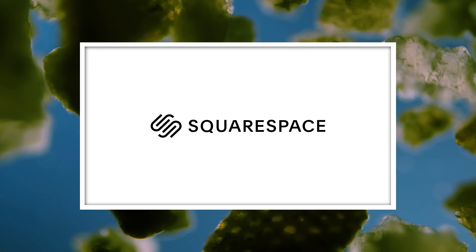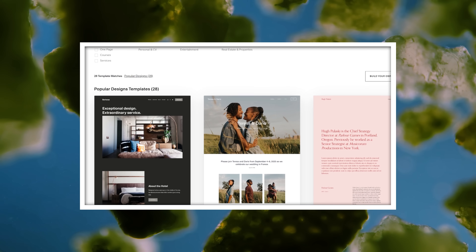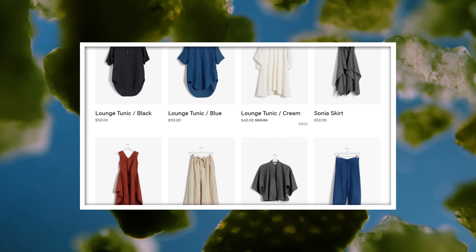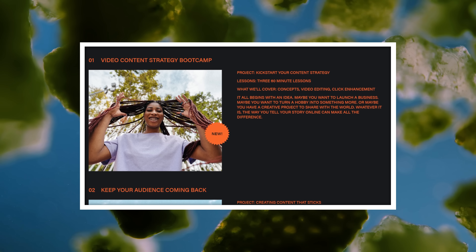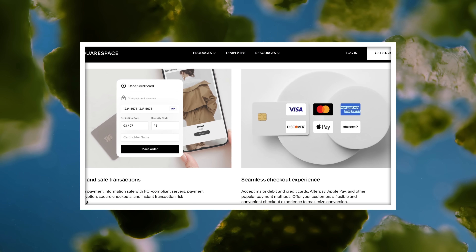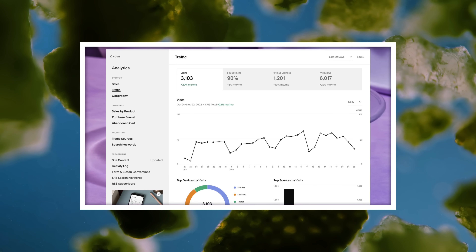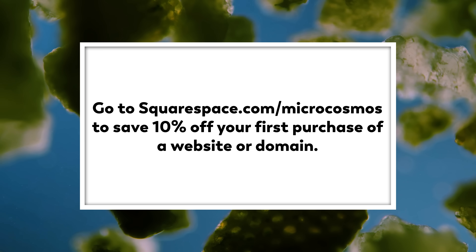Thank you to Squarespace for sponsoring this episode. Squarespace is a powerful all-in-one platform for entrepreneurs to stand out and succeed online. Whether you're just starting out or managing a growing brand, Squarespace makes it easy to create a beautiful website, engage with your audience, and sell anything from products to content to time, all in one place, all on your terms. If you want a place to organize and share beautiful video content, you can do that on Squarespace. You can set the price for viewers to access your content, whether that's a one-time fee, subscription, or members-only content. With flexible payment options, checkout for your customers will be seamless. Squarespace offers a robust set of analytics to monitor traffic and sales, giving you the data you need to grow your audience. Go to squarespace.com for a free trial, and when you're ready to launch, go to squarespace.com/microcosmos to save 10% off your first purchase of a website or domain.